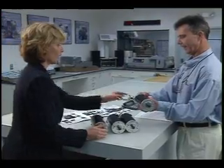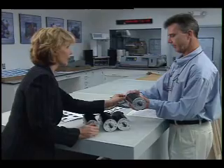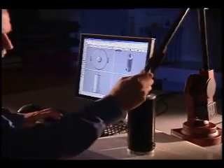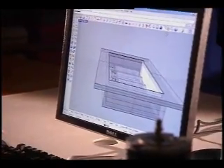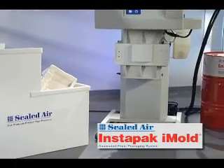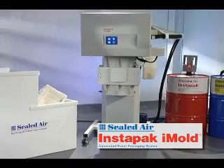At Sealed Air, innovation comes from listening to our customers. When you told us you wanted improved packaging that delivered greater economy, efficiency, and engineered protection, we used that input to develop our latest automated packaging solution. Introducing the Instapack iMold System,